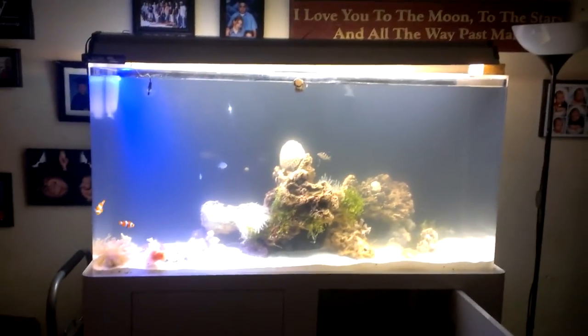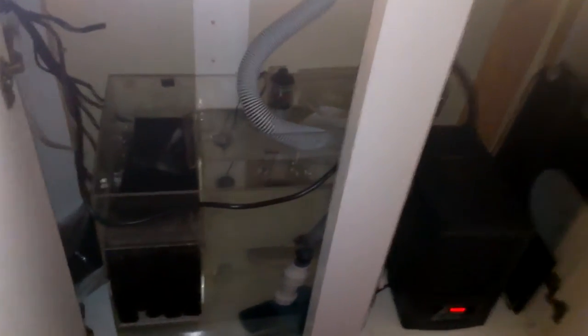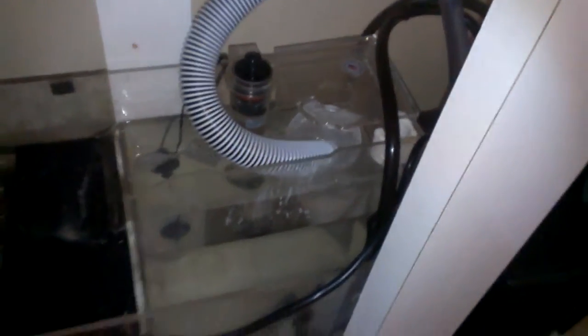We needed one, two, three, four, five, six buckets — six buckets. And this is a new beauty custom stand, everything.